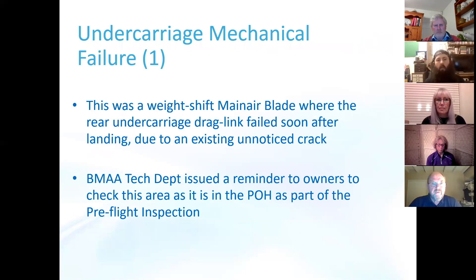There was a single case of undercarriage mechanical failure. This was a weight-shift aircraft — a Mainair Blade — where the rear undercarriage drag link failed on landing due to an existing unnoticed fatigue crack. The BMAA tech department have issued a reminder to owners of this aircraft to check this area, as it is actually in the pilot operating handbook as part of the pre-flight inspection.